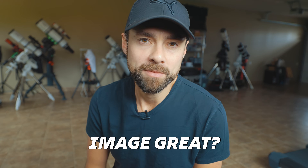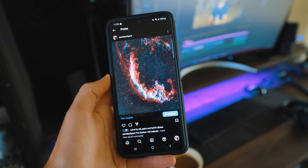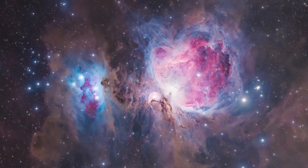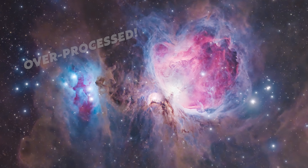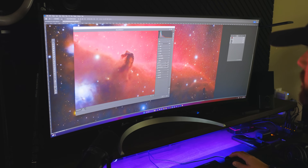What makes an astrophotography image great? I've been doing this a long time and I can tell you it depends on who you ask. What some people would consider to be the perfect image is a complete mess to others. I've spent over 10 years processing images of nebulae, galaxies, and star clusters and I have some words of wisdom for you. These are the seven key traits every great astrophotography image has in common.